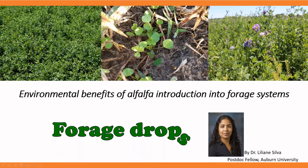Hi, welcome to one more Forage Drops video. Today, we are going to talk about environmental benefits of alfalfa introduction into forage systems. My name is Lilian Silva. I work as a postdoc fellow at Auburn University at the animal science department.